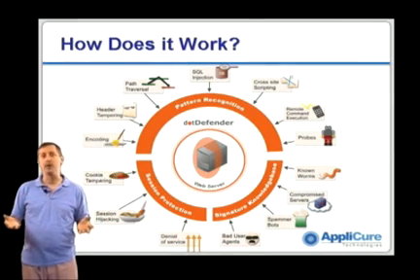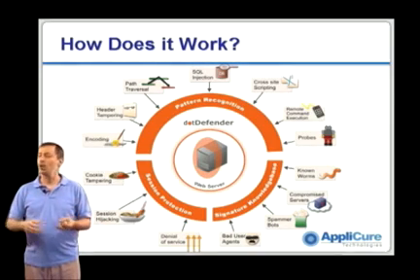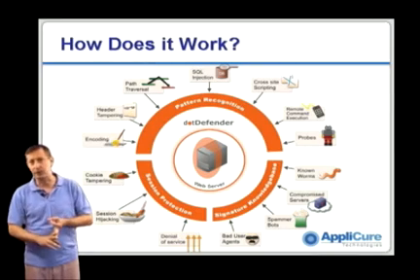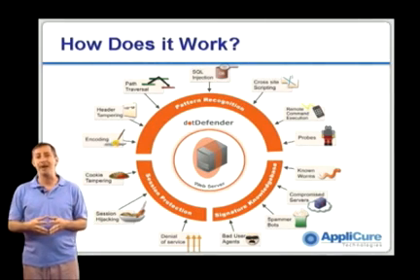When we find traffic like this, we will block, we will redirect — whatever the customer requires. We look for things like SQL injection, cross-site scripting, path traversal, and many, many other kinds of behavior that might indicate attacks.